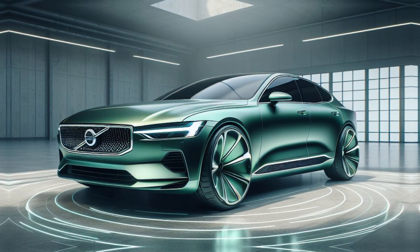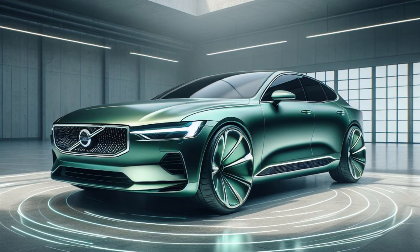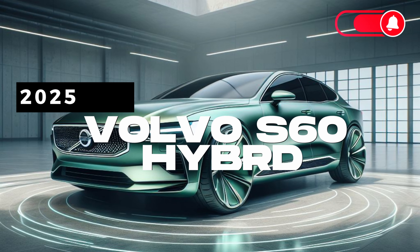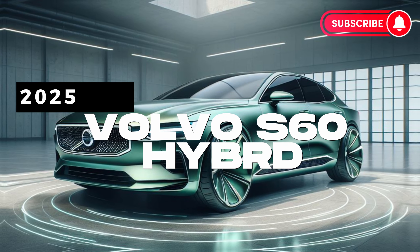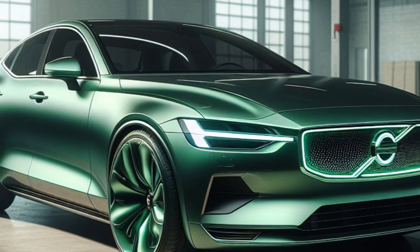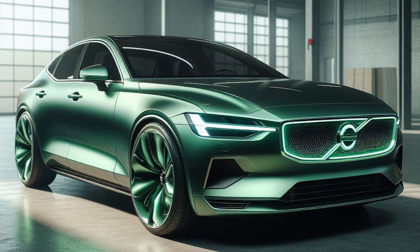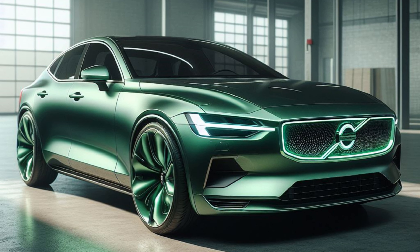Hey everyone and welcome back to the channel. Today we're thrilled to get behind the wheel and delve into the exciting world of the all-new 2025 Volvo S60. According to the latest updates from Volvo, the S60 is poised to take the mid-sized luxury sedan segment by storm, offering a perfect blend of style, performance, and sustainable innovation.